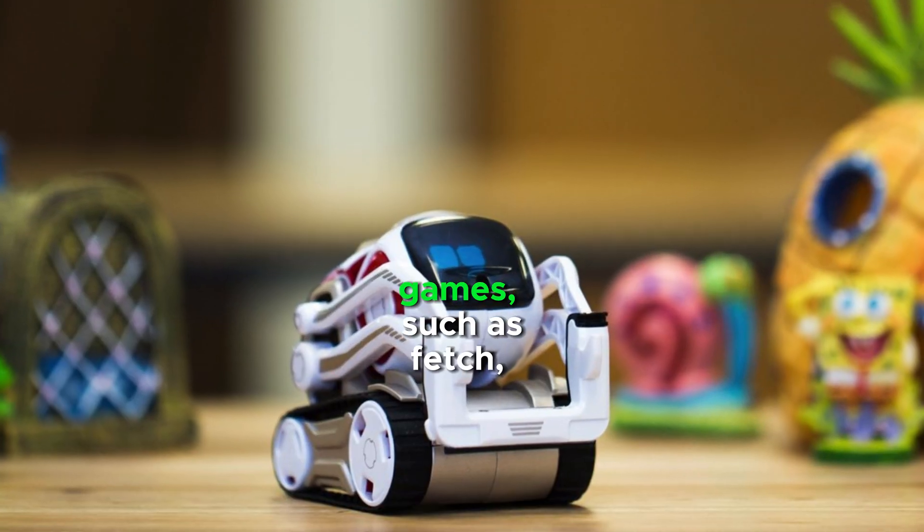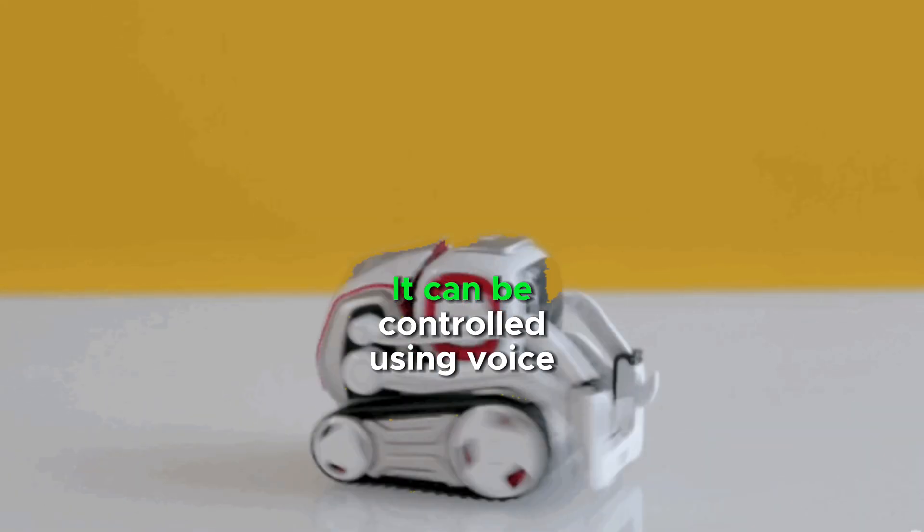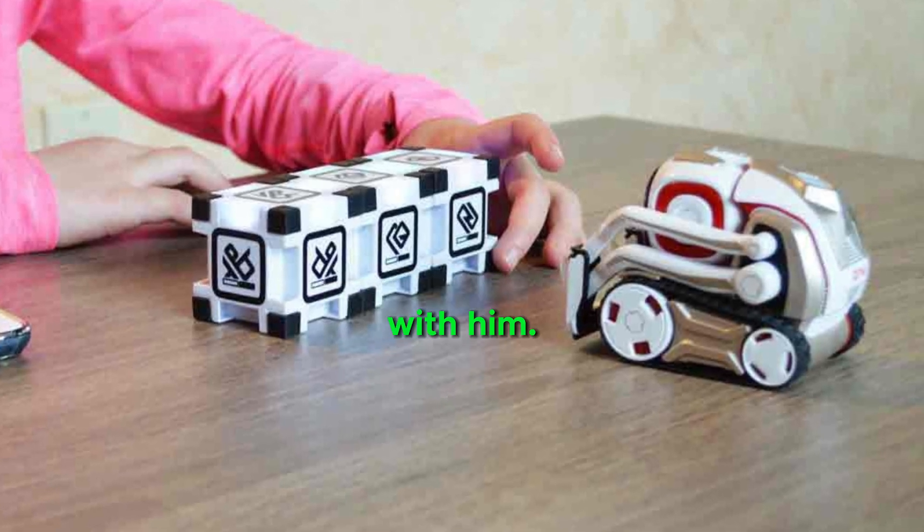Cosmo can play various games, such as Fetch, Tag, and Hide and Seek. It can be controlled using voice commands, making it easier to interact with.